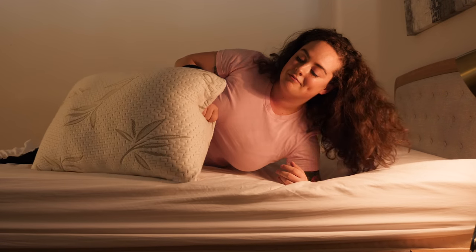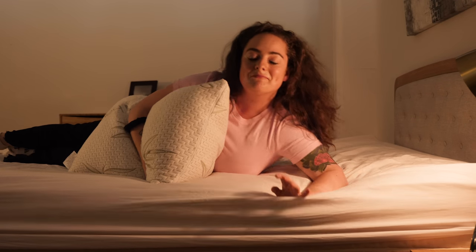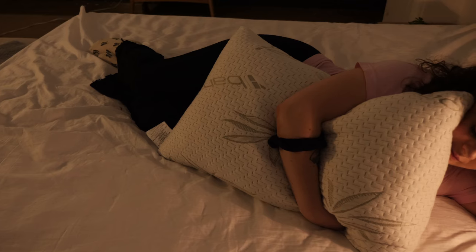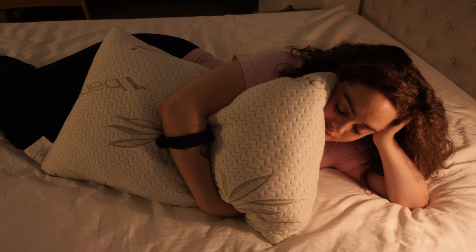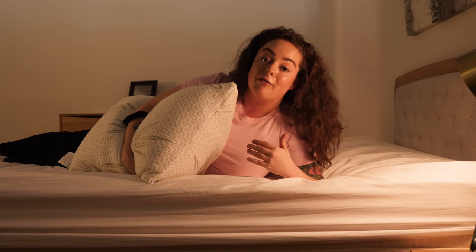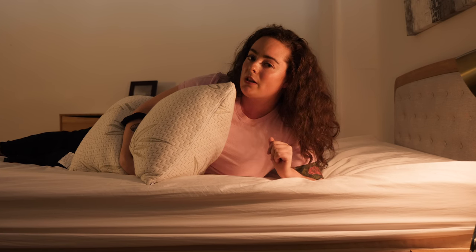Let's see how it is as an under-the-arm hugger. Very soft, very huggable — loving it for this style too. Overall, as a back and side sleeper, this is my kind of pillow. Definitely finding it to be offering great pressure relief for under the arm and between the legs. Stomach sleepers might want to proceed with a little bit of caution, but in my opinion, this is one very comfortable pillow.